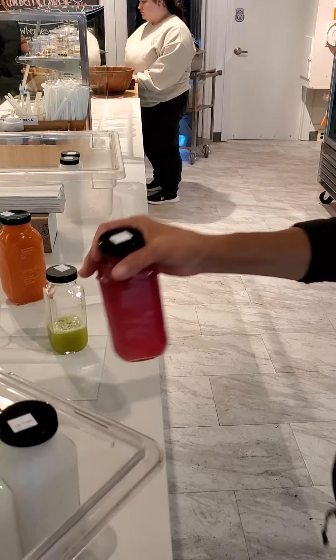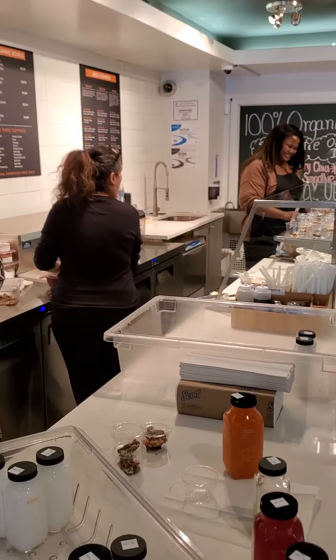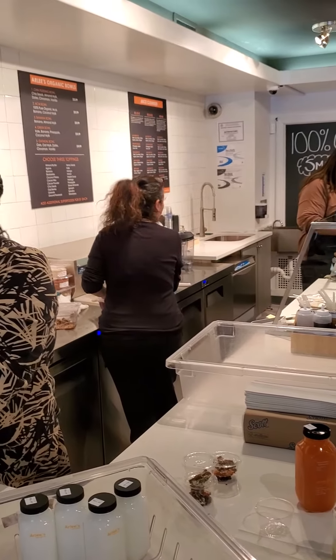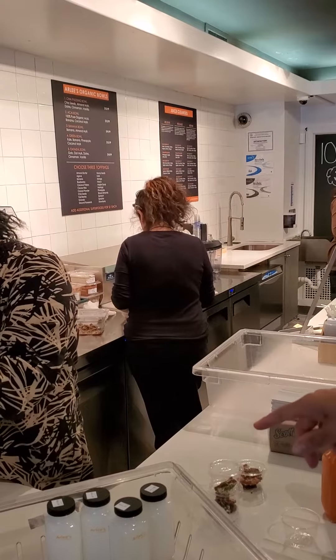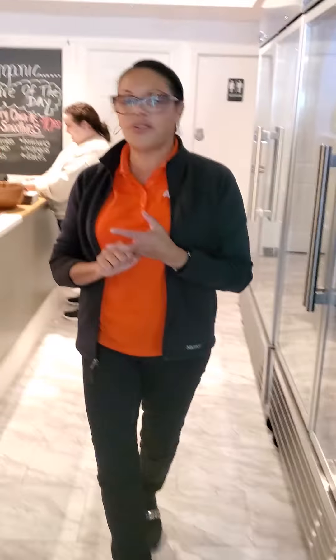Here at Arlie's Raw Blends, we make acai bowls and banana bowls, which you'll see one of the sales associates making right now. We always give samples. When you come in here, we always have samples of juice and samples of our food.